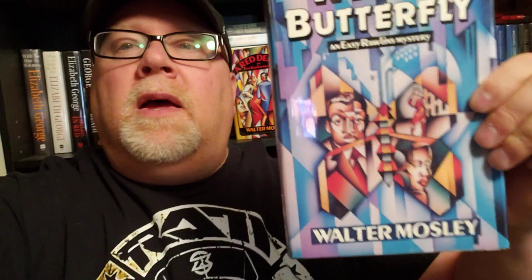I'm going to give this a 9.5 out of 10. This is just a great series.